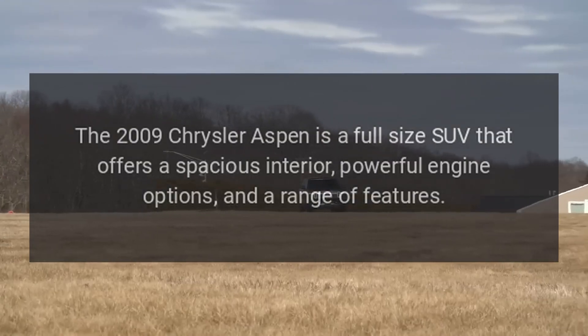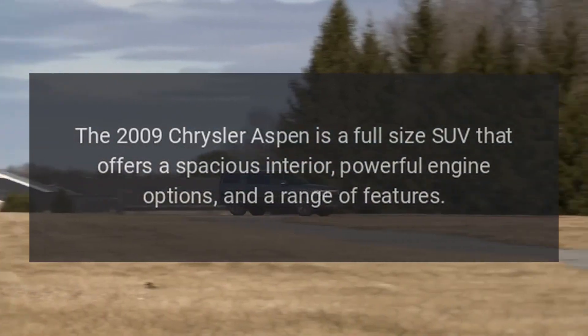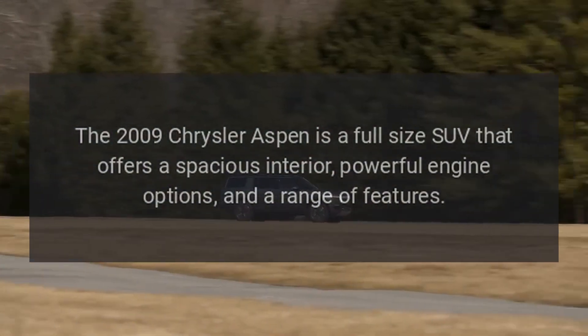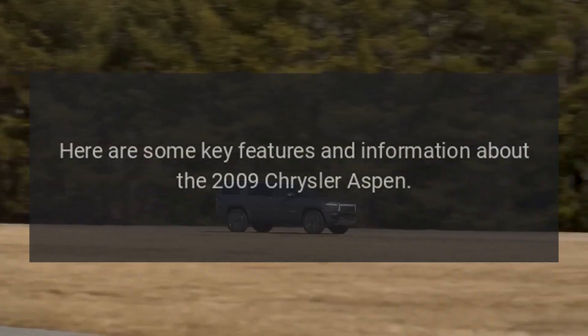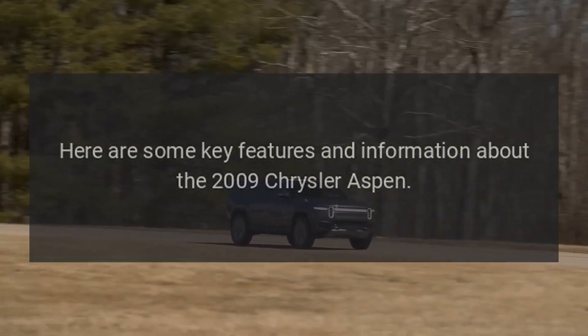The 2009 Chrysler Aspen is a full-size SUV that offers a spacious interior, powerful engine options, and a range of features. Here are some key features and information about the 2009 Chrysler Aspen.